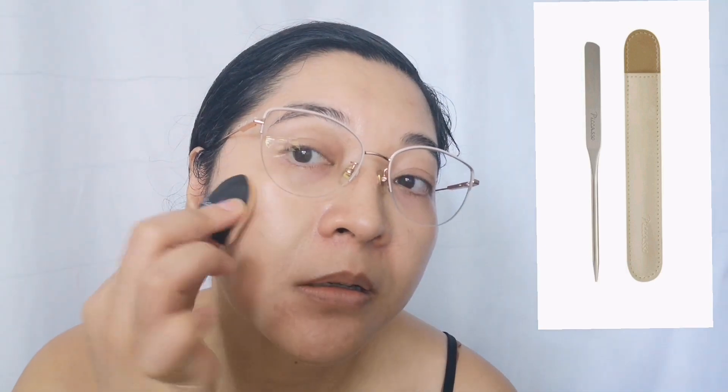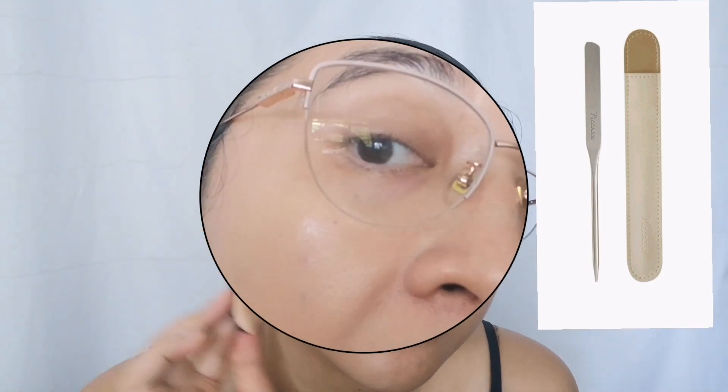After applying with the spatula, I come in with the cushion sponge and just pat it in. This is just to demonstrate how I use it and how effective it is. It gives enough coverage for me — I don't like cakey makeup. I still want it to look like skin; you can still see a bit of a glow. My pimples are not as pronounced, and if you have clearer skin than mine, it looks absolutely flawless.